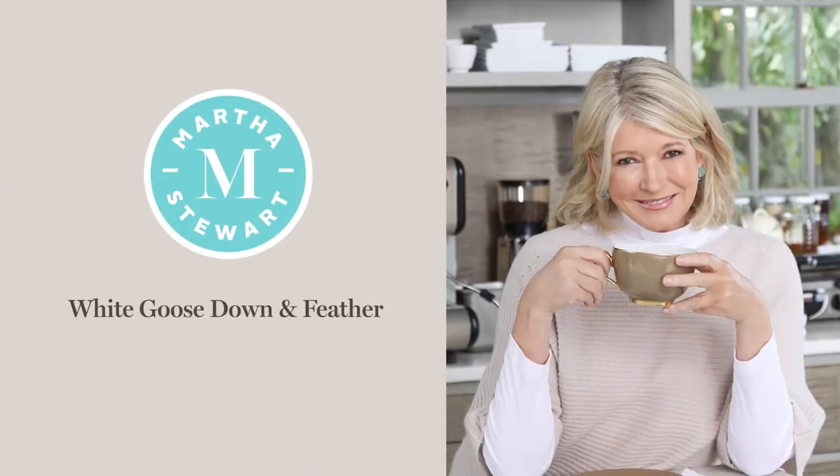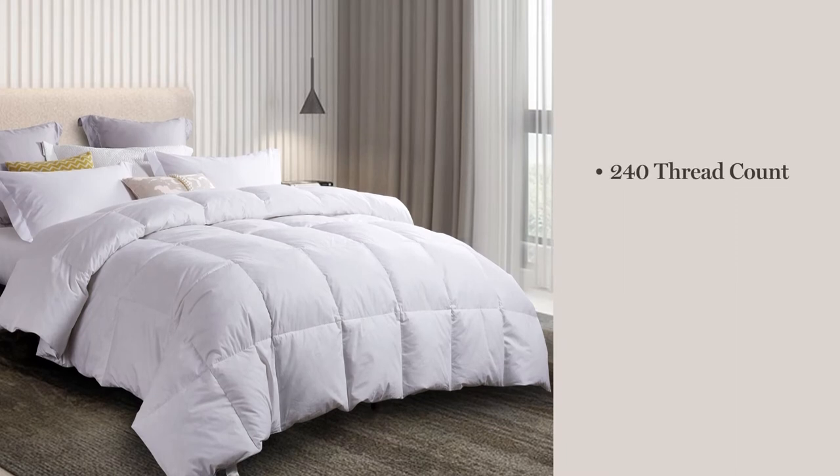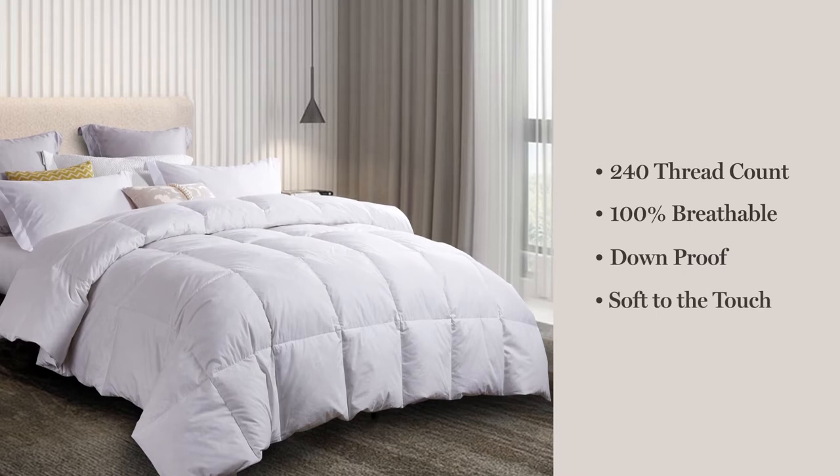Introducing the Martha Stewart White Goose Down and Feather Comforter. We start with a 240-thread count, 100% breathable cotton cover that is down-proof and soft to the touch.